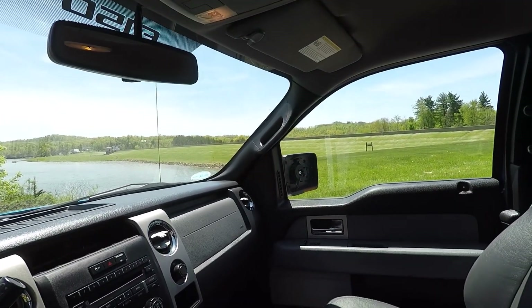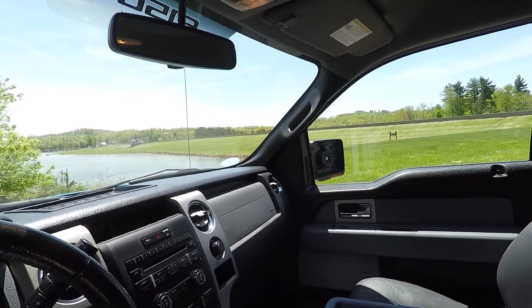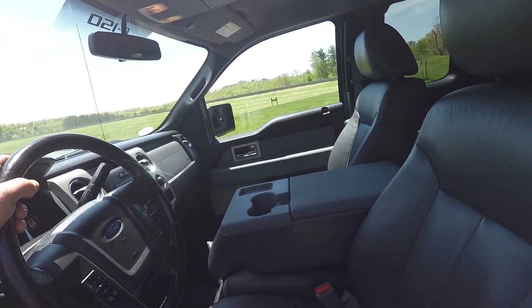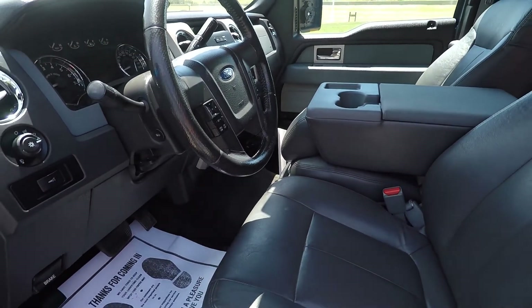There is a mirror over there that is getting replaced with a Ford factory mirror — should be here tomorrow. We don't know what happened to it; the glass is missing. On the Carfax, the first owner had it for five years and four months, which was crazy because the second owner also had it for five years and four months. Just really wild.